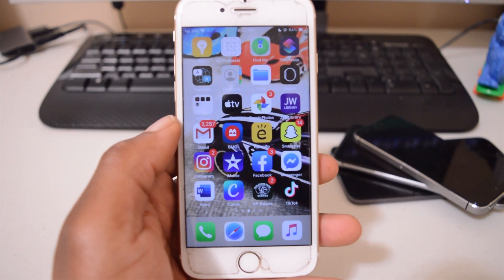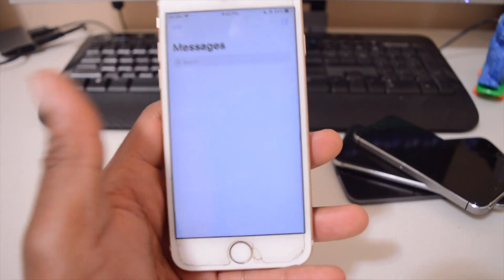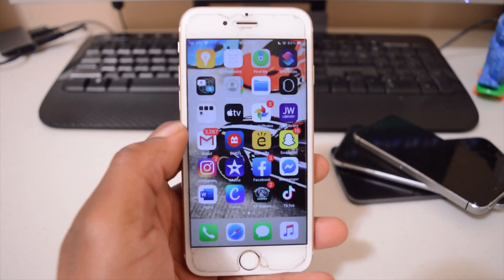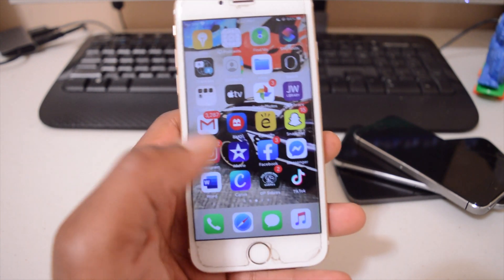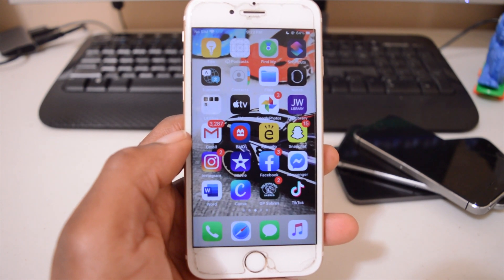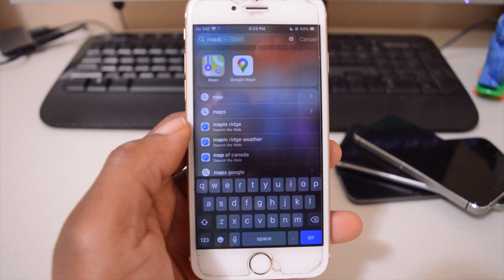There are also updates to Memoji stickers and Memojis, with better customization and more ways to personalize your Memoji character, though this phone doesn't support Memojis. I also noticed that Apple Maps got noticeably better.